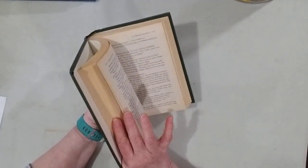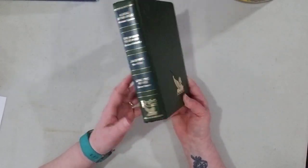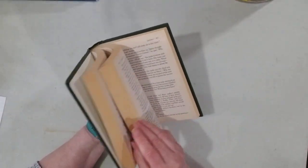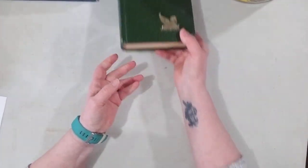From another thrift shop that same day, I picked up a Reader's Digest book for only 10 cents. I always like picking these up — the paper is always good for doing ephemera, and for 10 cents it had to come with me.